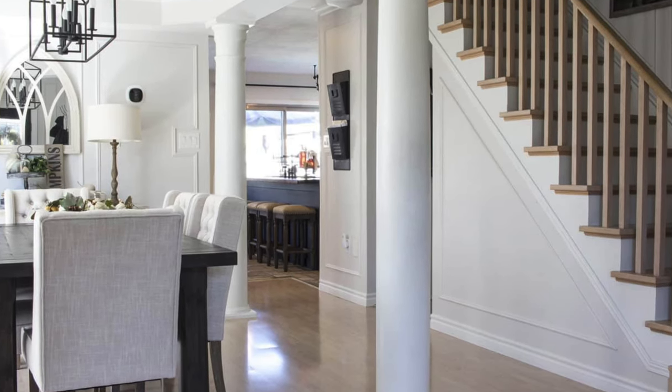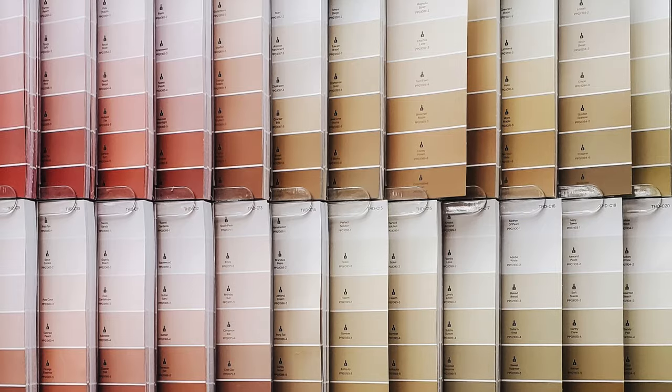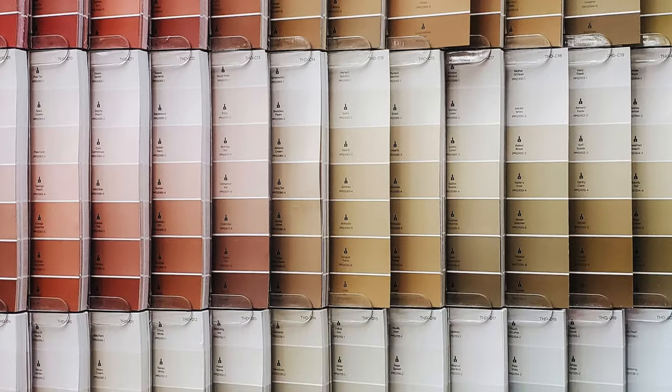My number one tip is don't choose your paint first. I know sometimes you feel like you should choose your paint color first because the walls are huge and take up most of the space in a room, but it's far easier to choose one of thousands of paint colors to go with the other things in your home.